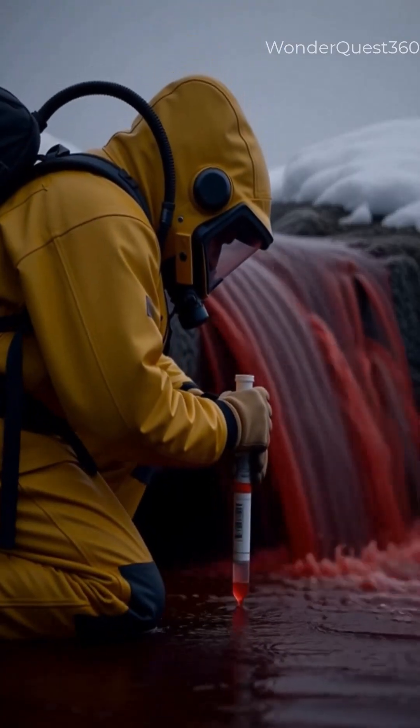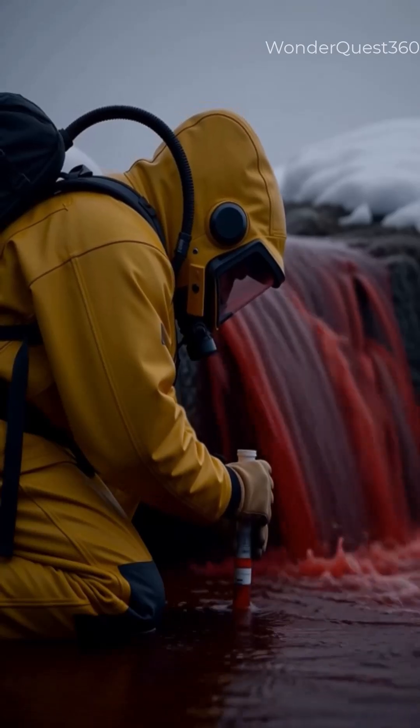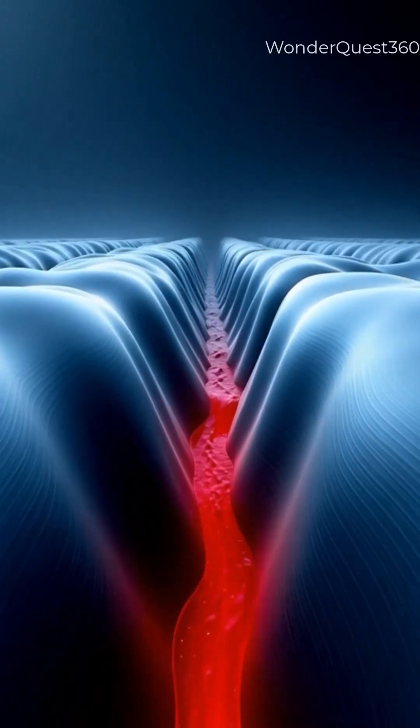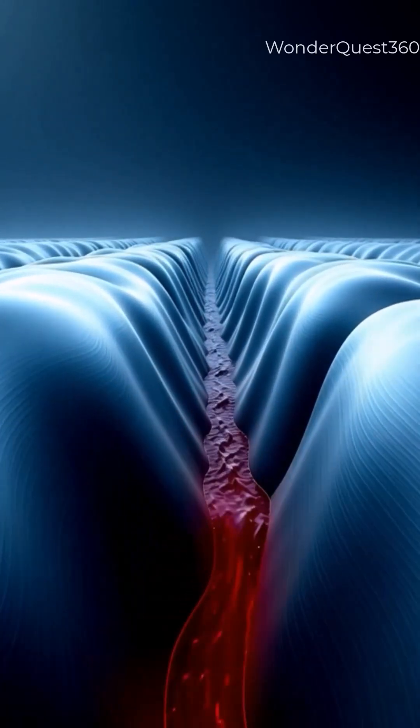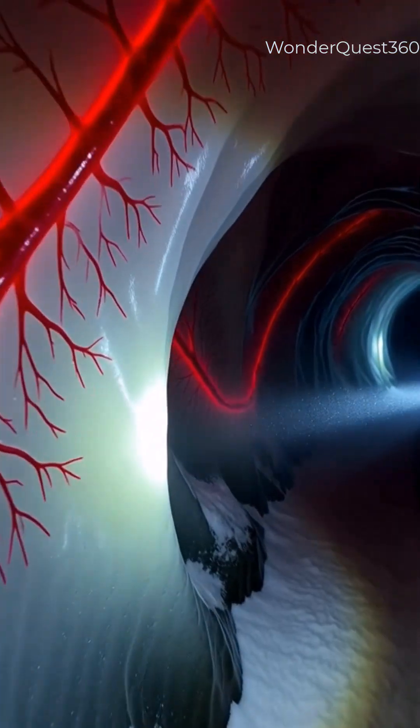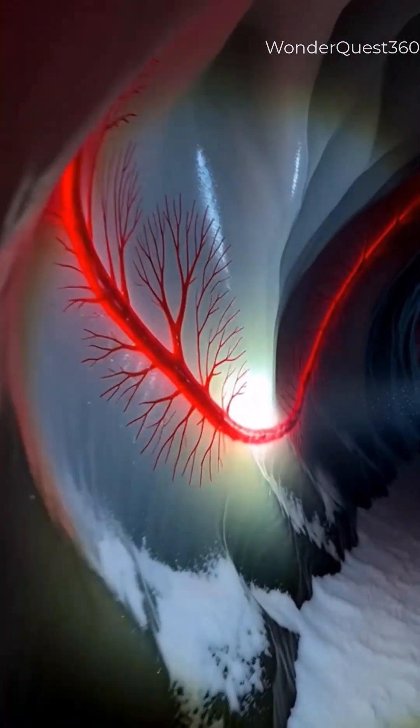At first glance, it looks like the ice is bleeding. A red waterfall leaks from deep inside a frozen glacier. But it's not blood. It's salty, iron-rich water that's been trapped for over 1 million years without oxygen. When it escapes into open air, the iron oxidizes — just like rust — and stains the ice bright red.